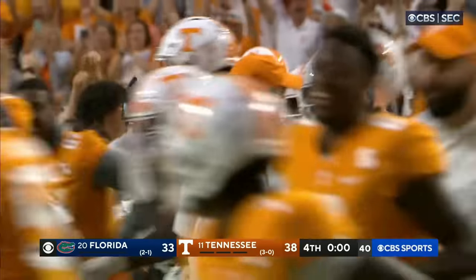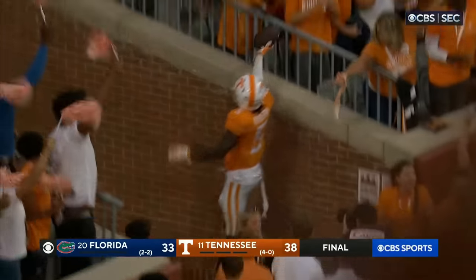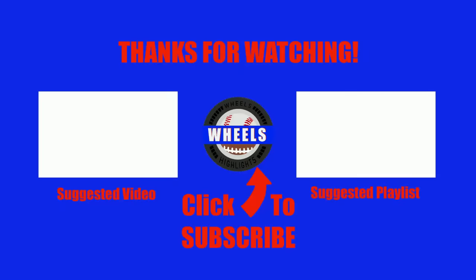Final play of the game — Richardson pressured, throws at the last moment, and it's intercepted by the Volunteers. There will be no comeback. Tennessee wins it! Rocky Top, you'll always be home sweet home to me. Good old Rocky Top, Tennessee!